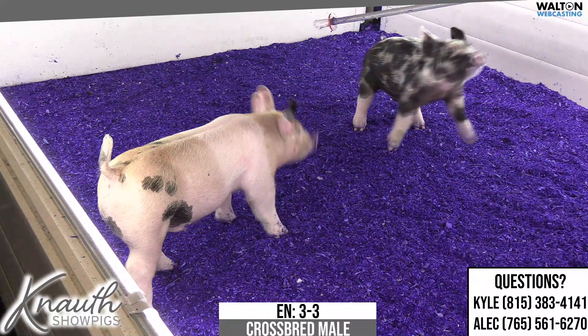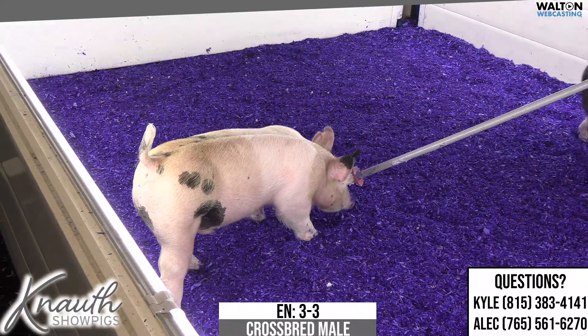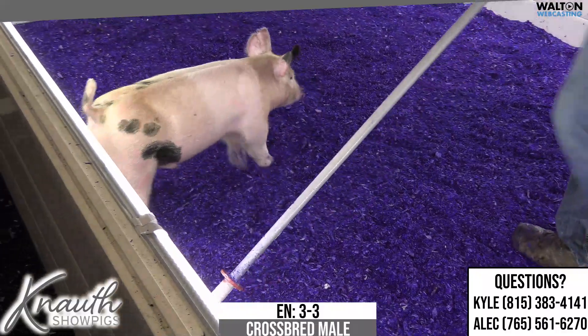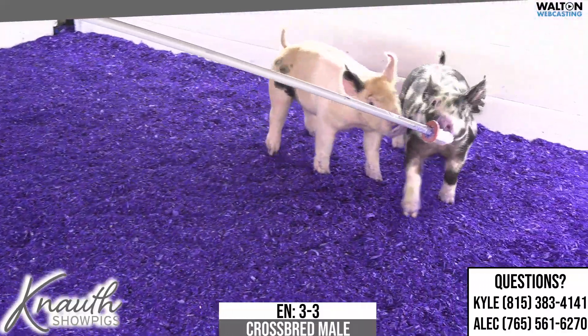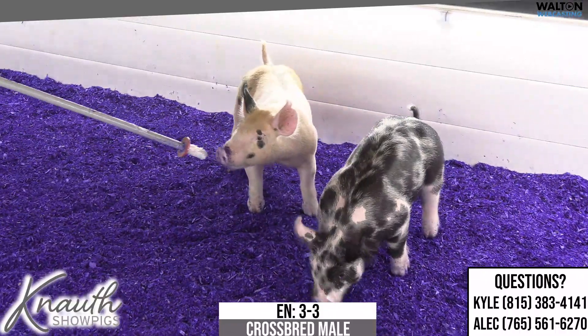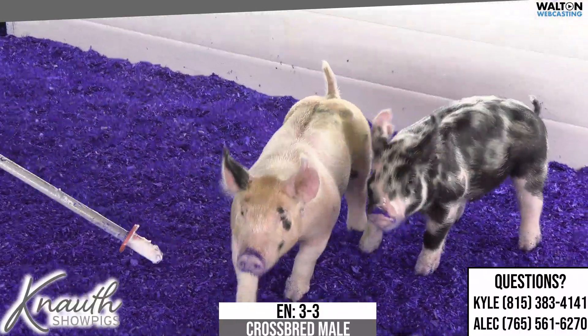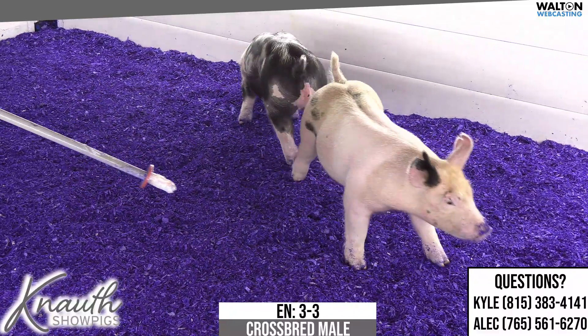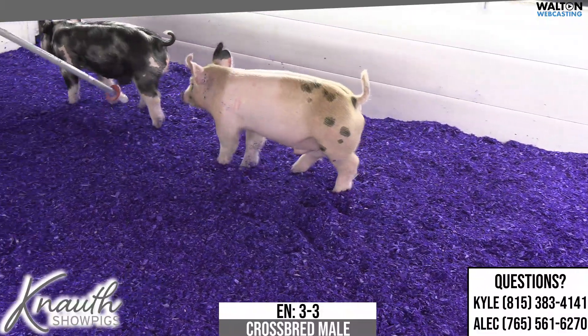The 14-7 neck sow would be the mother. Her littermate brother would have been champion heavy at Denver in '22. This sow in her previous litter would have had a turn in tricks barrel that the Twaits crew's got on feed for the winter shows, and that pig's gotten along okay at the jackpots there in Ohio.